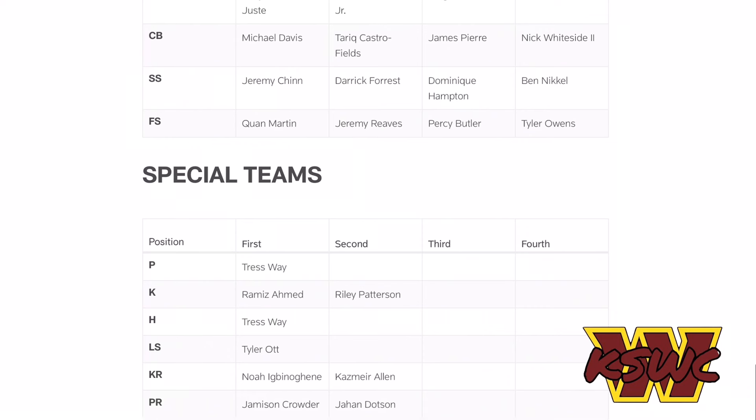Moving on to special teams: Tress Way is our punter. Ramiz Ahmed is ahead of Riley Patterson right now in the kicker competition — we won't really know who wins until after the preseason. Long snapper is Tyler Ott. At kick returner it's Noah Igbnogu, and at punt returner it's Jameson Crowder. It's interesting that Igbnogu is listed as kick returner — maybe he's been impressing behind the scenes, which is why he's on this depth chart.